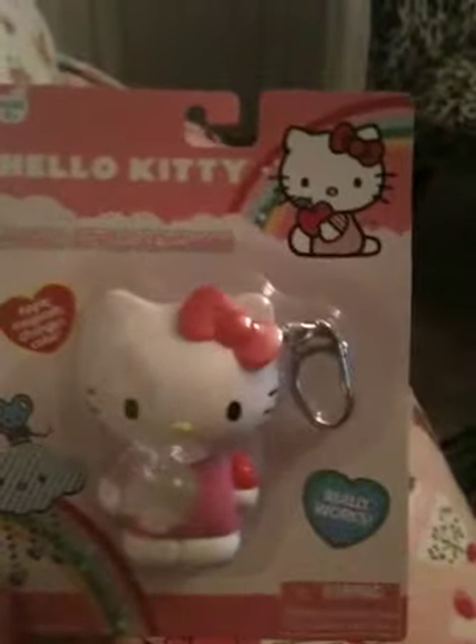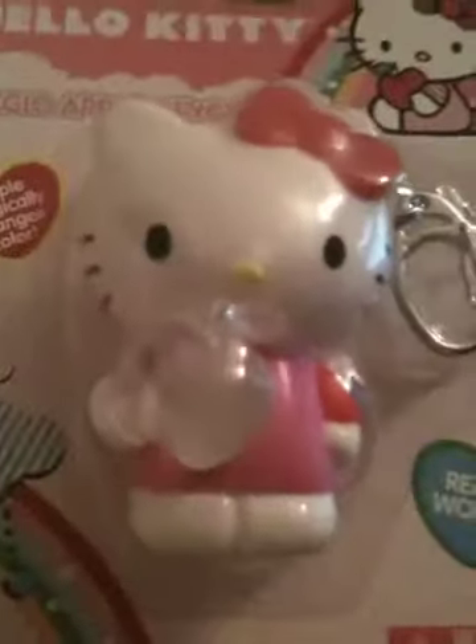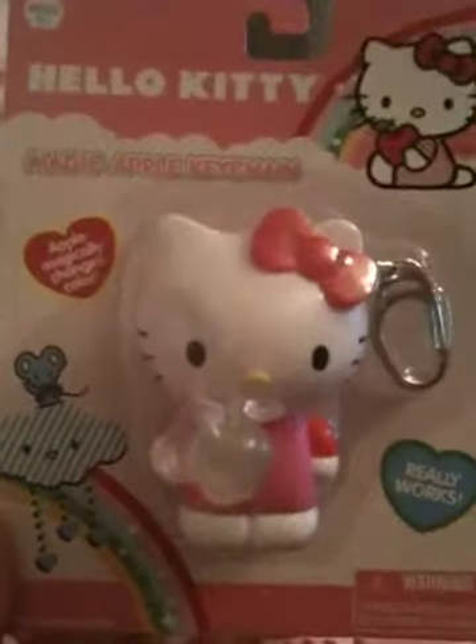Some of this stuff is from Toys R Us, and some of it is from Target. The first item I got was from Toys R Us, and it's a Hello Kitty magic apple keychain. You can see how she's holding a little see-through apple in her hand, and what it does is when you push a button on it, the apple changes colors. So it's like a little keychain — it comes with a clip, you can clip it on anything you want. It shows a picture of the apple glowing on the back. I just thought that was really cute. It was like $5, I think.